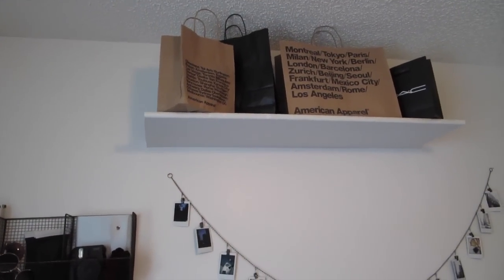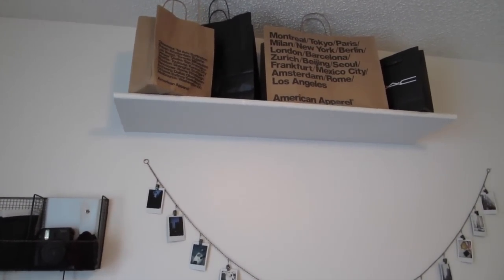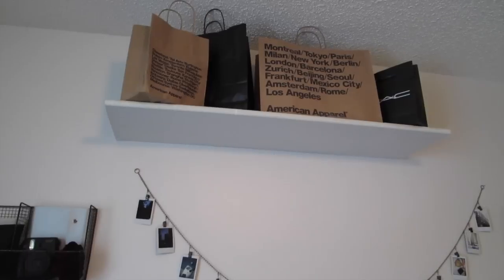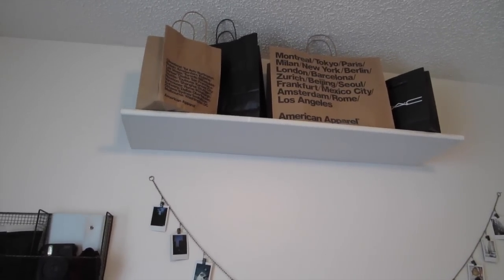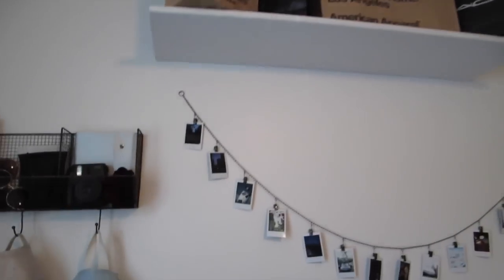This shelf is like permanently on my wall and I absolutely hate it. When I was younger I had my trophies on it, but it's permanent. So I just keep shopping bags up there. I never really look up there, but it looks really ugly when it's empty, so I just put shopping bags — and it works, kind of.